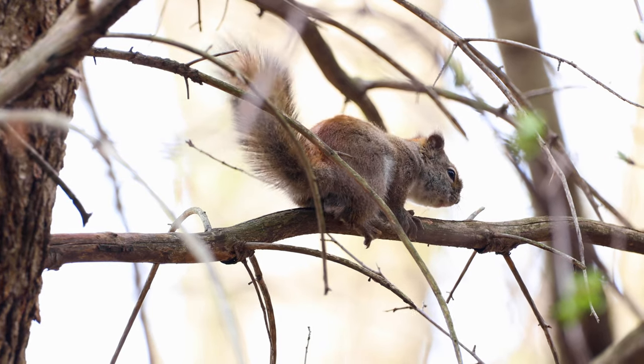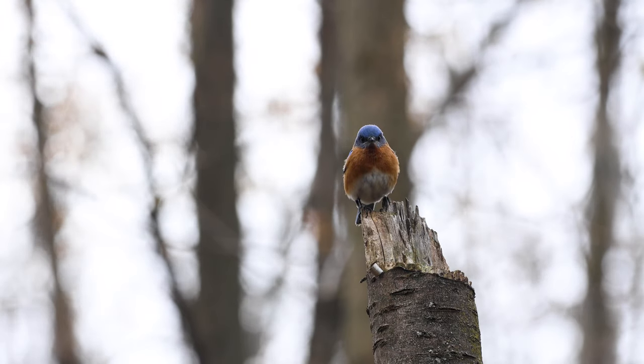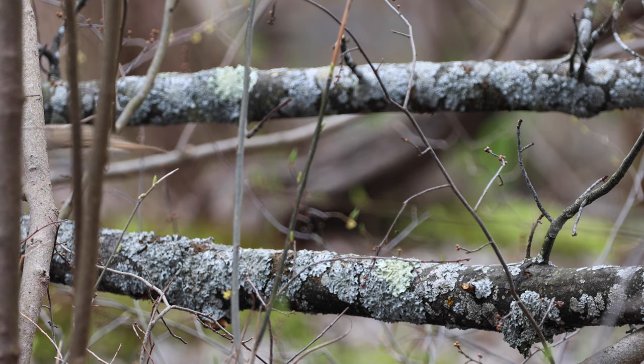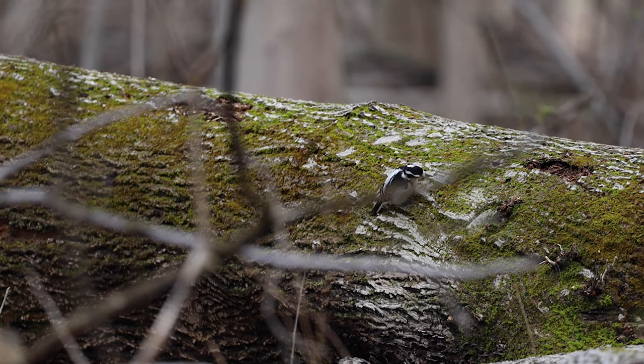Squirrels aren't the only ones balancing up in the trees. All over the forest, birds are watching over — like the eastern bluebird, this hermit thrush, this downy woodpecker, or this robin.